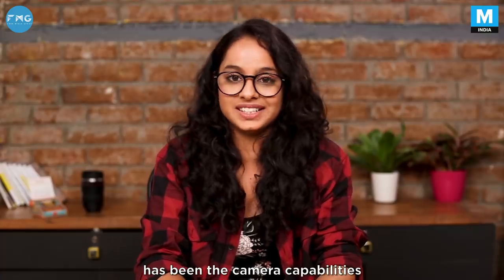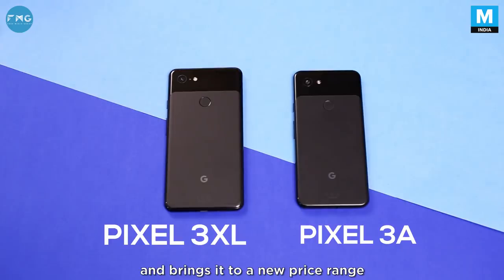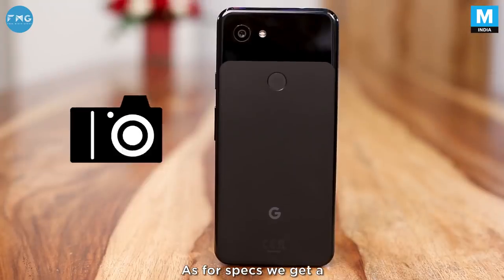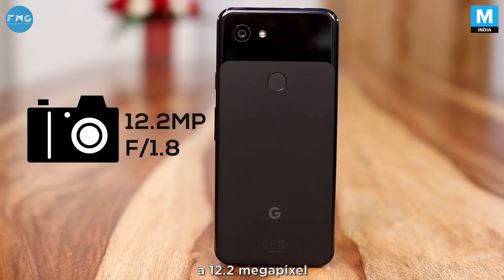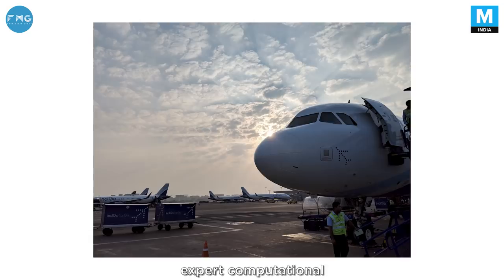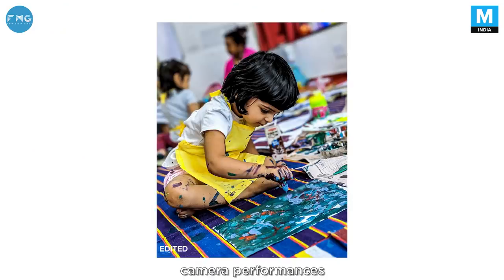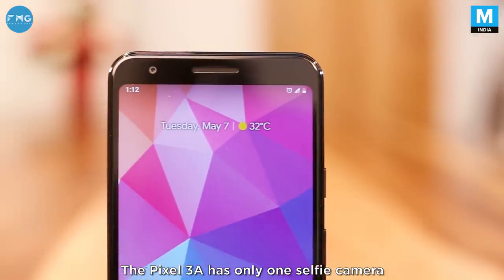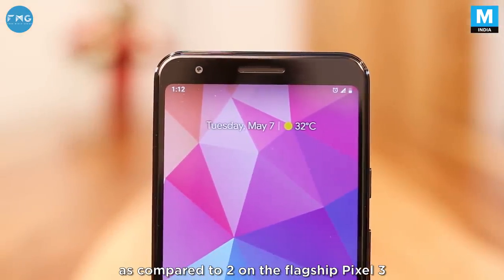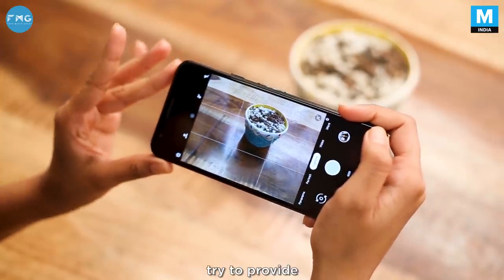One of the saving graces of every Pixel phone has been the camera capabilities. The 3a inherits the same excellent optics from the 3XL and brings it to a new price range. As for specs, we get a single primary rear camera — a 12.2 megapixel with an f-stop of 1.8. This hardware package is nothing groundbreaking, but combined with Google's expert computational photography and image processing, we get one of the best smartphone camera performances. The Pixel 3a has only one selfie camera compared to two on the flagship Pixel 3. The motion autofocus is brilliant, something more phones should try to provide.